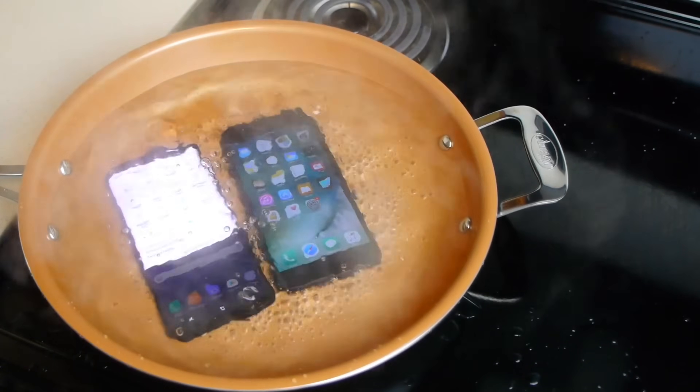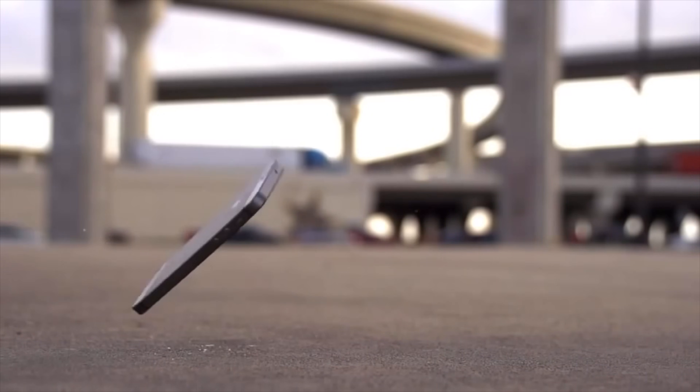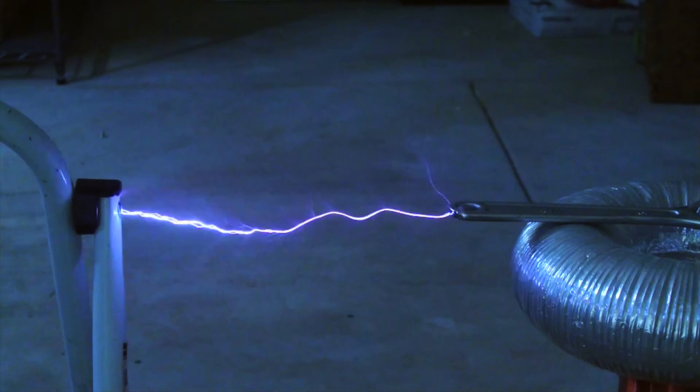Welcome back to Plasma Channel. In the past couple of years, people have gotten pretty creative when it comes to stress test videos for smartphones. The most common I see are boiling videos and drop test videos, which are usually pretty fun. Well, I want to try something a little more Plasma Channel — that means voltage, and a lot of it.